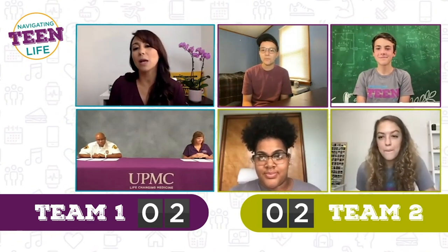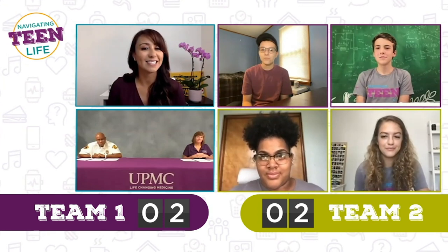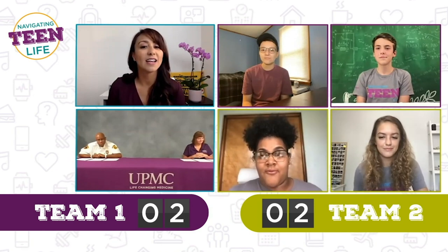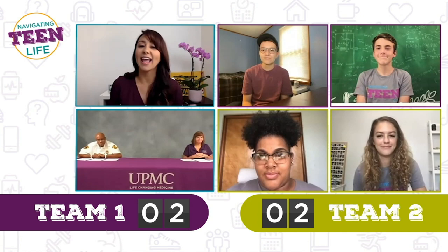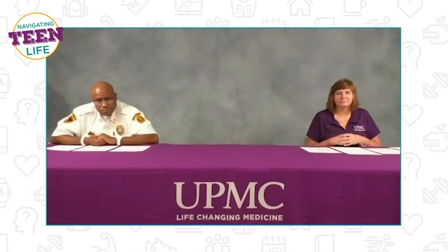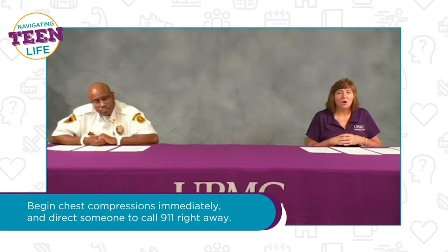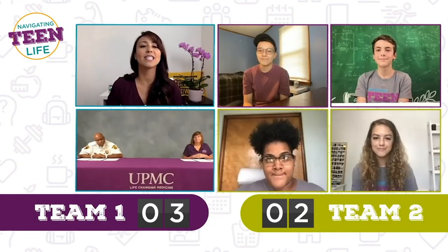True or false: if you suspect someone in cardiac arrest, you should start chest compressions immediately. Finn says true, Austin says false, Naya says false, Gabby says false. The answer is false — wait, it's actually true. You should start chest compressions immediately, but you should also direct somebody to call 911.